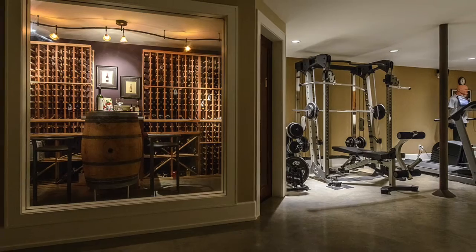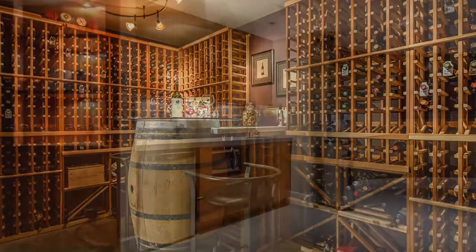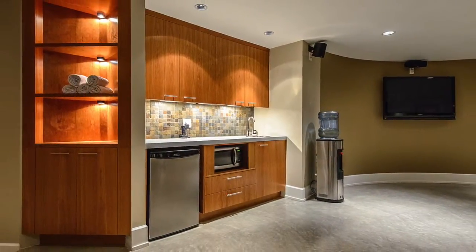The home's lower-level highlights include a small workshop, temperature-controlled wine room, fitness facilities, wet bar, and home theater.